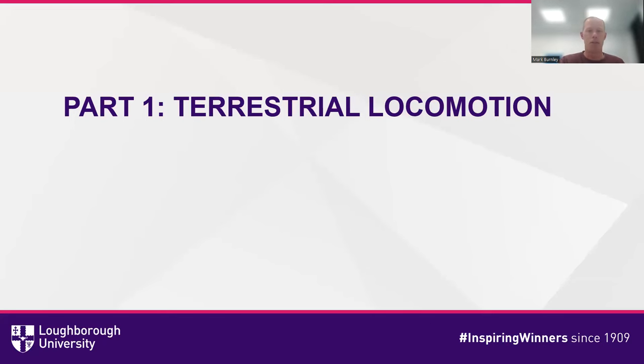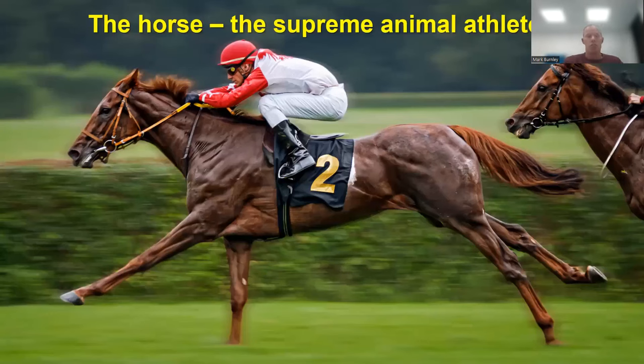So who is the terrestrial champion in terms of locomotion? Is it the horse — the supreme animal athlete? The horse has been bred for more than 300 years for athletic performance, in the case of the thoroughbred or the quarter horse. You can see this racehorse straining every sinew to gallop as fast as it possibly can, and underneath the saddle you can see sweat appearing. Horses also have to generate and remove an awful lot of heat.